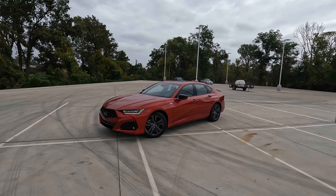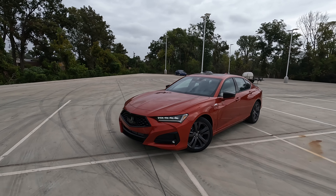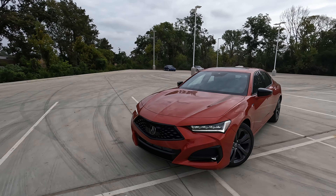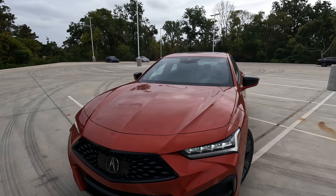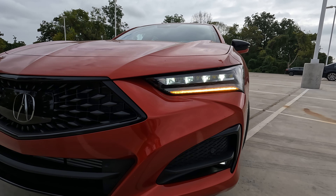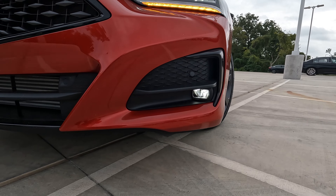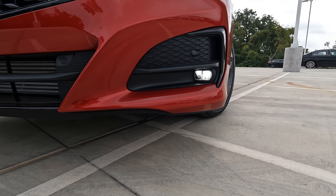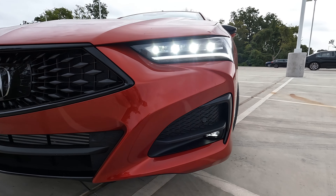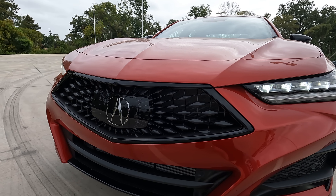The overall look, stance, and handling characteristics of the TLX are sporty — definitely a lot of fun to drive. The front end is highlighted by the jewel LED headlights, LED daytime running lights, basically LED everywhere you look as far as lighting goes, including down on the lower portion of the bumper with the LED fog lights. The classic look of the grille completes the front end.